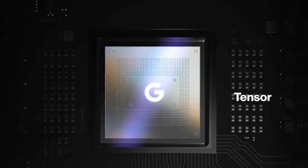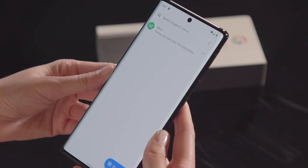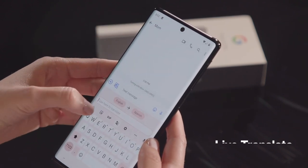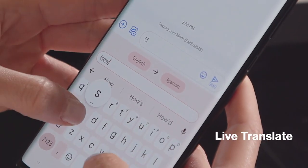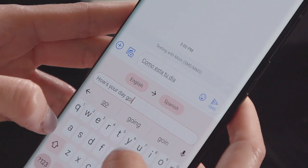Tensor, Google's first-ever processor, delivers commands and information more quickly so you can seamlessly work, stream, connect, and explore. For example, use Live Translate to auto-translate dozens of languages through voice, signs, documents, and other media.